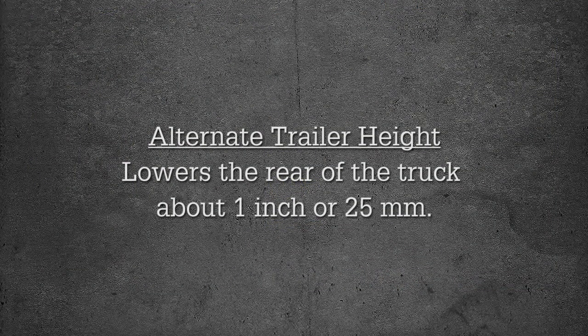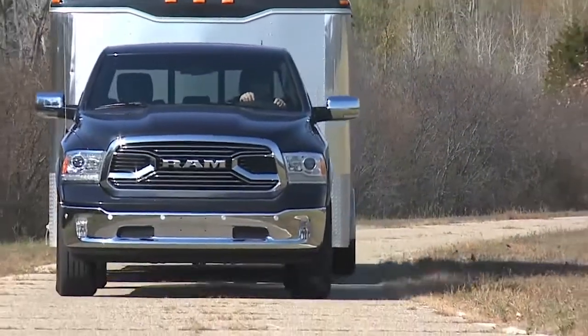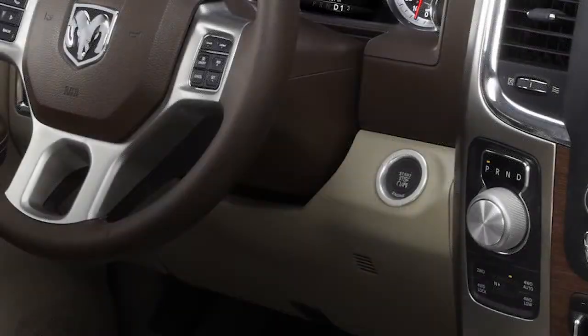Alternate trailer height lowers the rear of the truck about 1 inch, or 25 millimeters, for load leveling. This benefits all loading conditions, including trailer towing. The button will blink until the new trailer height has been achieved. The ignition must be in the on-run position, or the engine must be running, to use this feature.